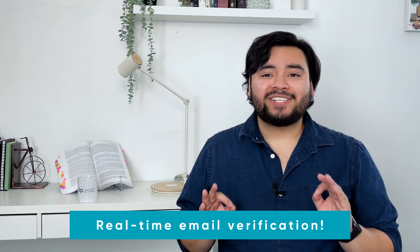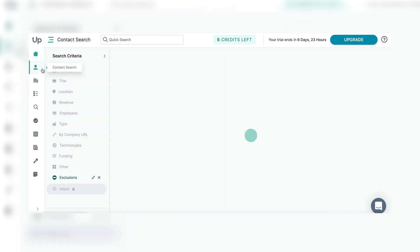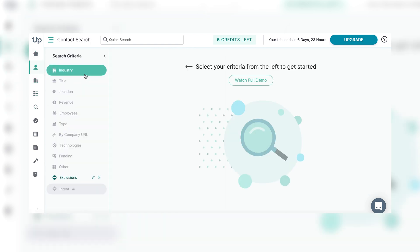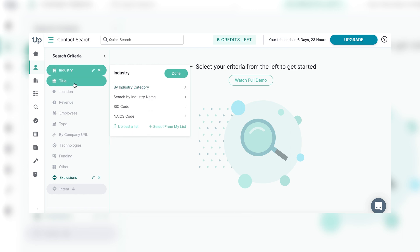Once we get all the good info into our database, we do real-time email verification and final testing to get the best possible info to our customers. That means before we give you the email lists, we're running real-time tests to make sure they're active. When you use our Prospector tool, secondary tools, and advanced filters, you can find updated data on your next potential clients.